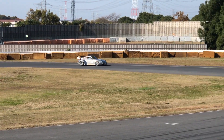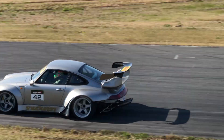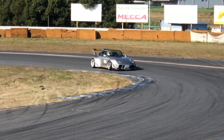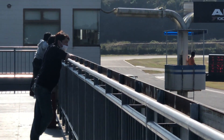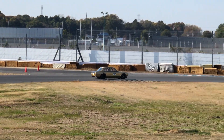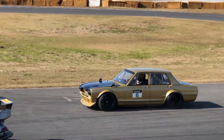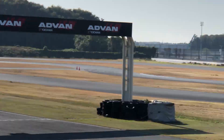This Porsche looks so good going around the circuit. This gold Hakosuka is looking so good too — it actually sounds really, really great. Listen to it. Yeah, so many cool cars here today. I'm really, really happy.